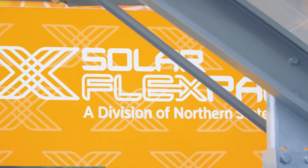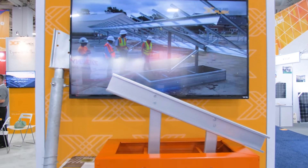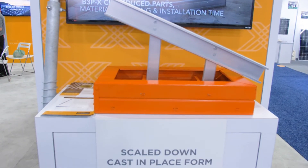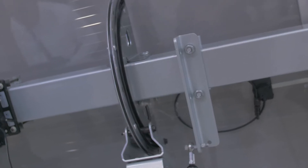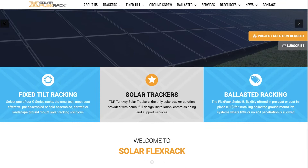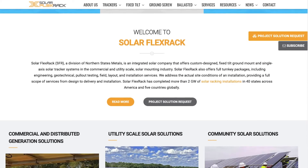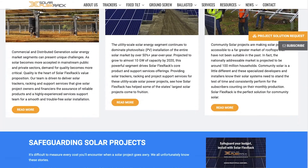Based on customer feedback, Solar Flex Rack provides project support services that far exceed our competitors. You can go to our website to see the full list of project support services we provide. Our project managers are highly experienced and proactive. Every project manager comes with an entire team behind them. They are responsive and they move quickly to provide the support customers need when they need it.